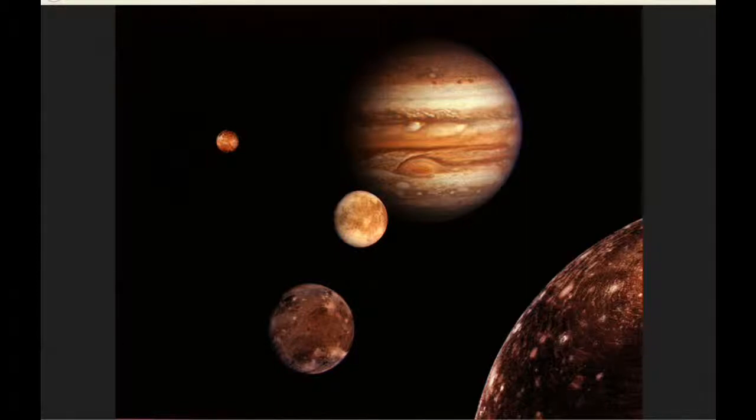At 15:14, Ganymede moves into the shadow of Jupiter. At 15:18 UTC, Io reappears from behind Jupiter. And at 20:24, Ganymede reappears from behind Jupiter.